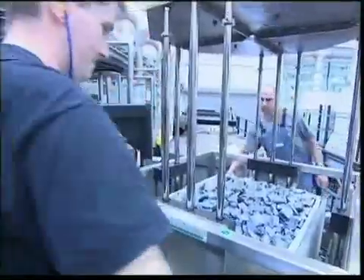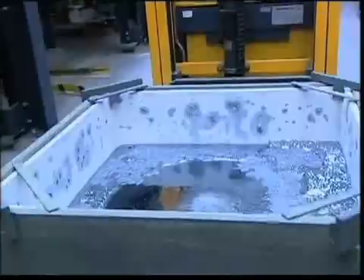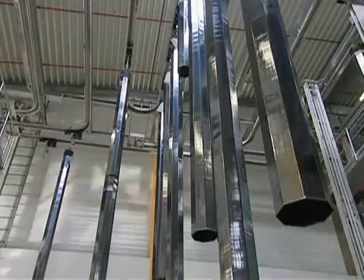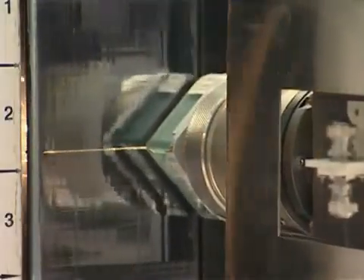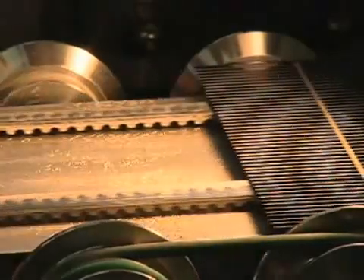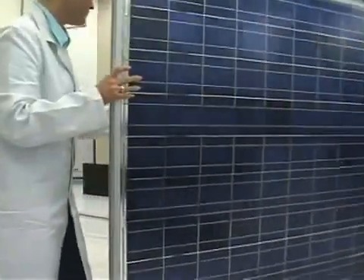For multi-crystalline solar cells, there are three main processing techniques. Once processed and refined, the silicon blocks and crystals are sliced into wafers approximately 200 microns thick. These undergo further doping steps and are surface-treated to reduce light reflection before being processed into finished solar cells. For power generation, a number of solar cells are connected together to form a module.